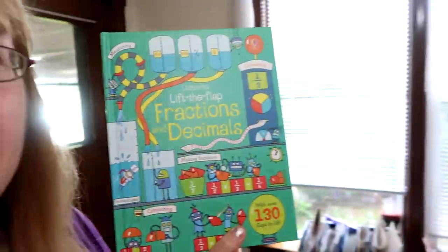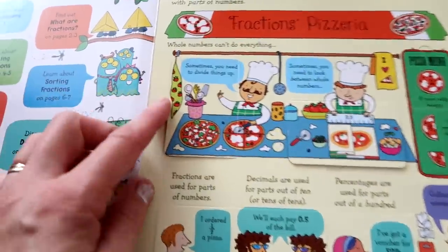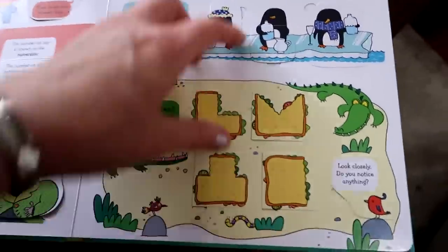Some of you probably don't know this because you're new subscribers, but back last spring and summer I sold Usborne books because I was planning to do homeschooling. I wanted to get as many books for the cheapest price I could. So I got this book — 'Lift the Flap Fractions and Decimals' — and Gabby's going to use it today. It literally makes learning like nothing. The whole book is all lift-the-flap, like a fractions pizzeria showing how to divide pizza.